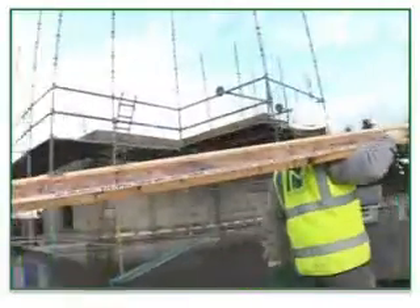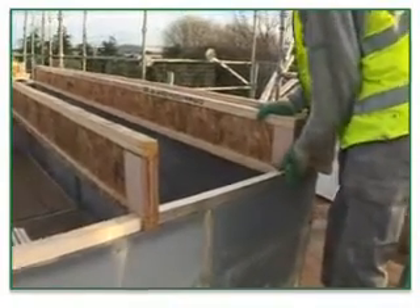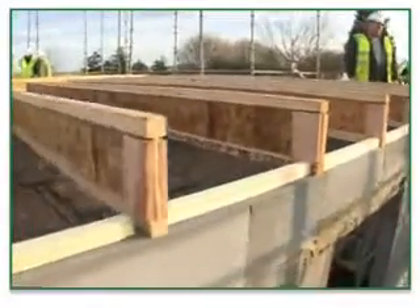H Plus H Cellcon are currently compiling a list of Raw House contractors. Each contractor employs a team or teams of multi-skilled expert installers, trained and assessed by H Plus H Cellcon and its partners.